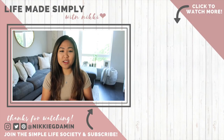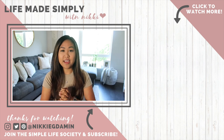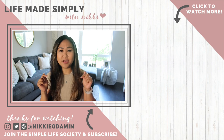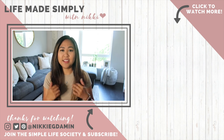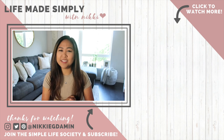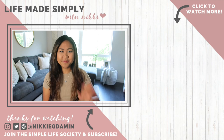Thank you guys so much for watching this empty house tour! I hope you guys enjoyed it. If you have any more video recommendations, leave me a comment. Don't forget to hit the like button if you like these types of videos, and hit subscribe to join the Simple Life Society. Until then, I will see you in my next video — bye!